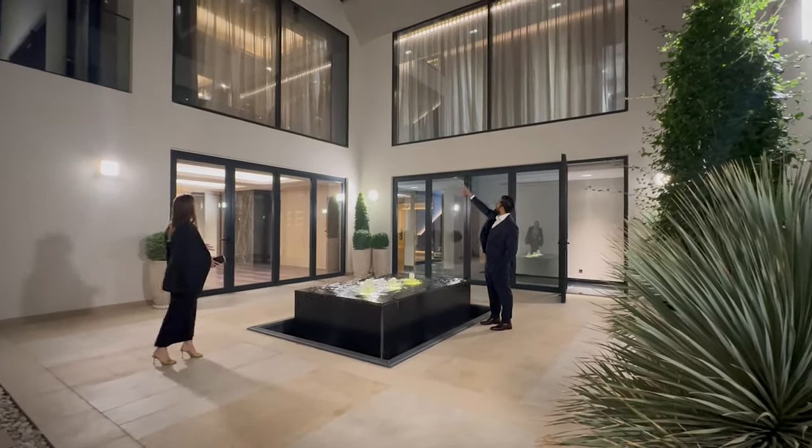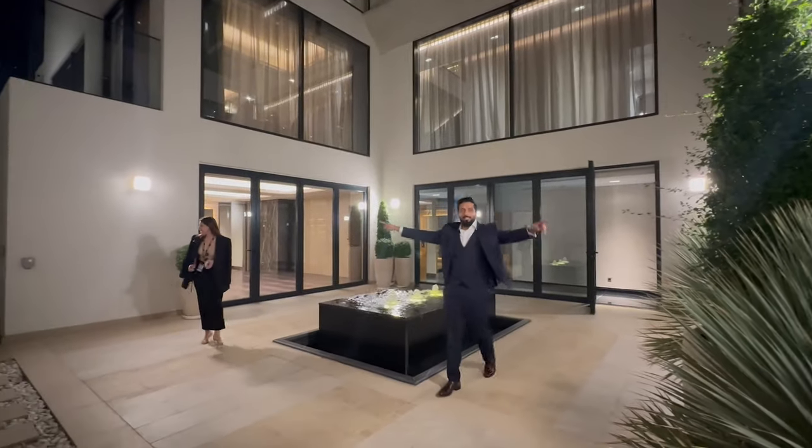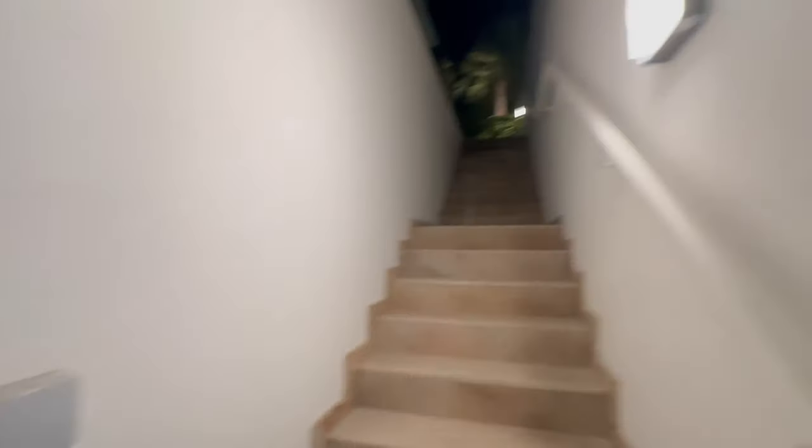We came from there and now we're heading up. Guests can come in from either side — come from here, go on the other side to the pool.